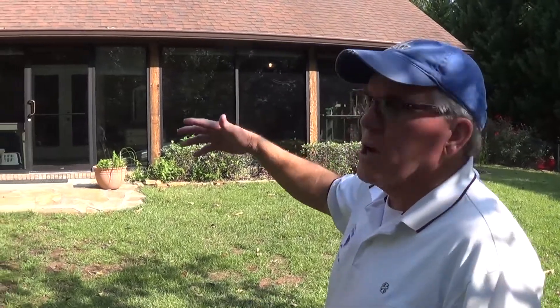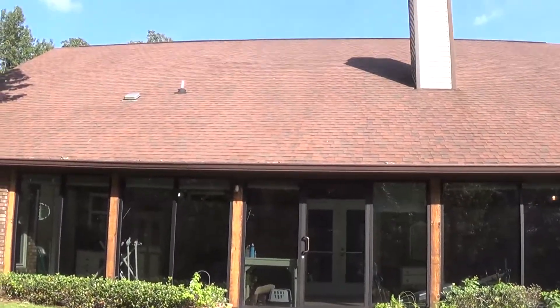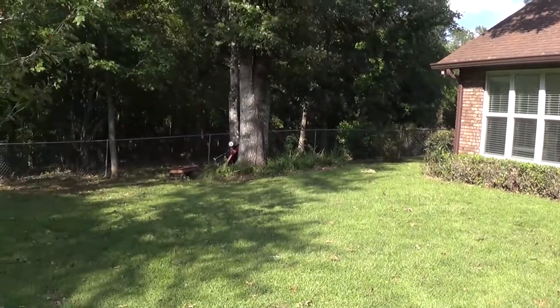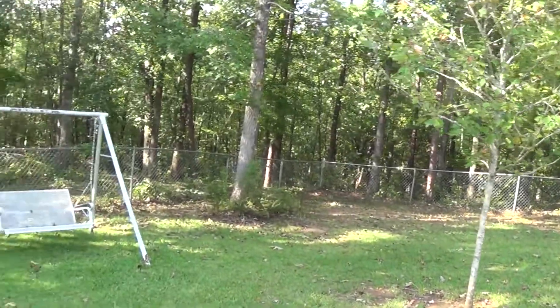Now we're in the backyard of this property. It's well-shaded with hardwood trees. The brick is all brick — low-maintenance exterior. 30-year architectural shingles, gutters all around, vinyl fascia, vinyl soffit, and metal fascia. Beautiful sunroom on the back, and a fenced backyard for your pets or children.